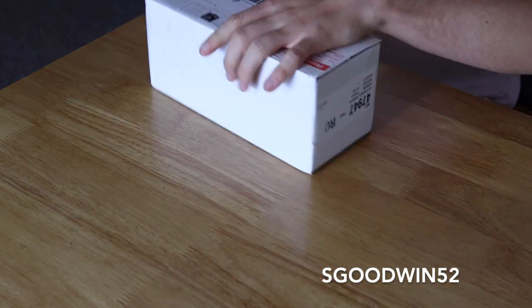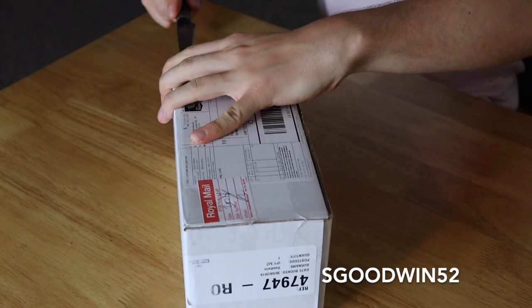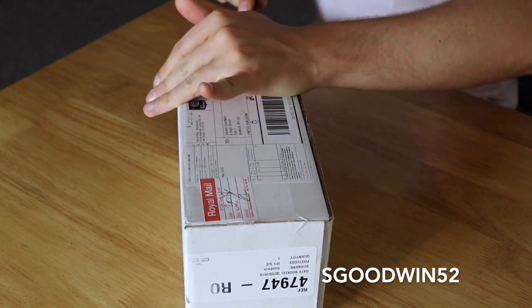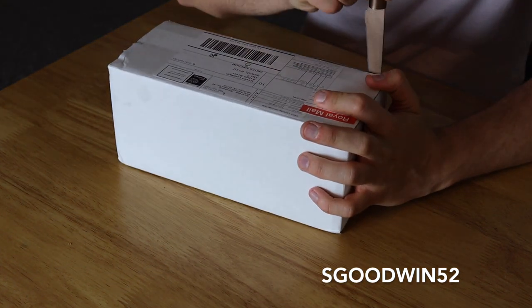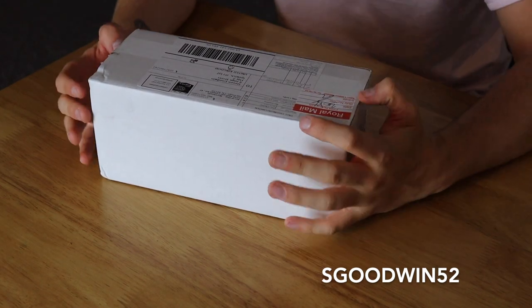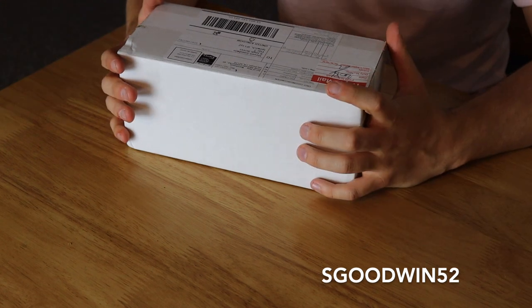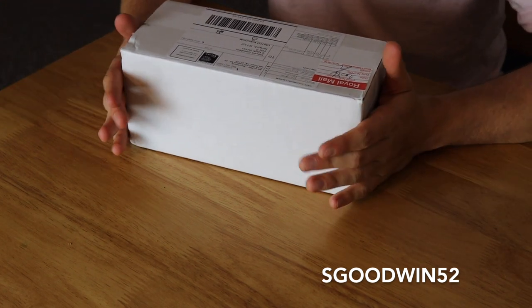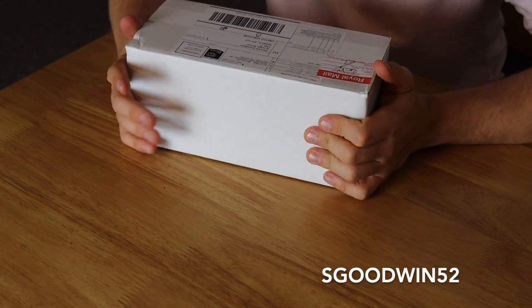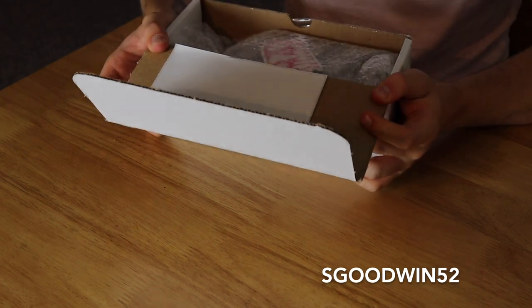I'm going to take this over to the table and we're going to open these up. We've got the box here from Art of Play. For those of you who don't know, Art of Play turned six years old and they did a six-dollar deck deal where you got a mystery deck - kind of like the Christmas mystery deck - and you get any six decks from their selection, entirely chosen for them and hopefully randomly picked. If there are any duplicates inside, I will be giving that duplicate away in a giveaway.